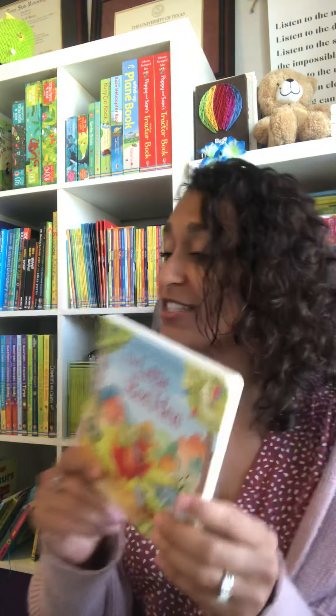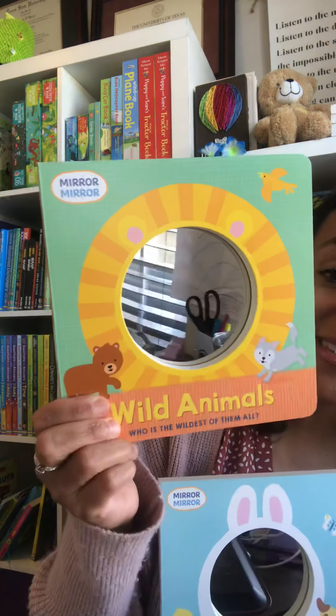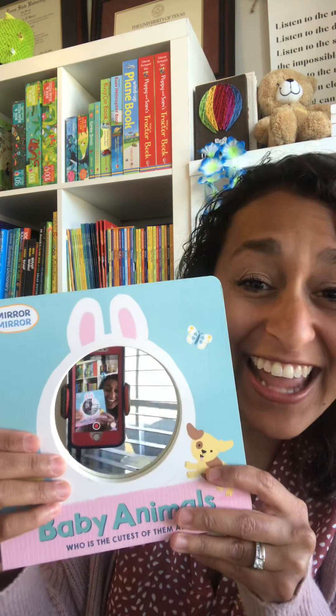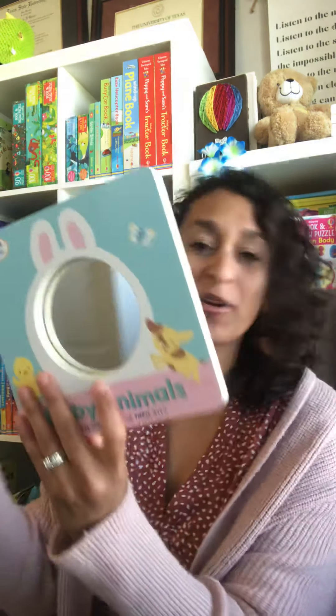We have Baby Animals and Wild Animals — this is a great one because it actually shows a mirror so you can see. The lambs are batting — can you bat like a lamb? So they have to match the vocabulary with the animals, and they look at themselves in the mirror, finding themselves and what they look like. Mirror mirroring is very important for kiddos that age.